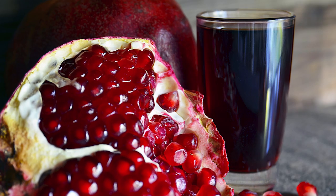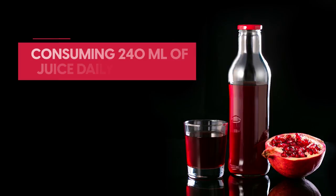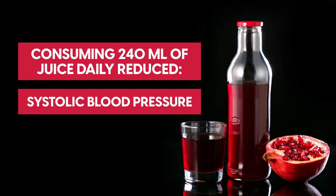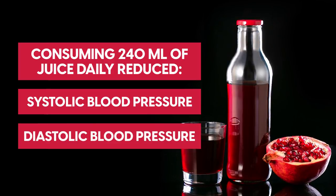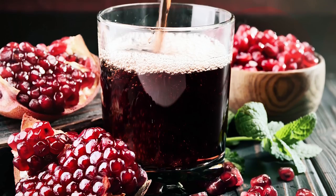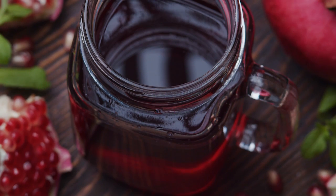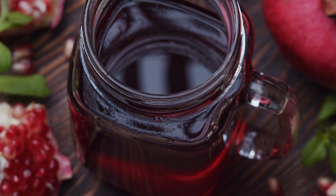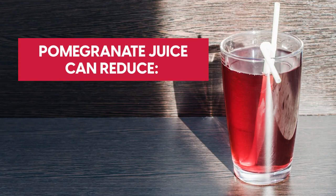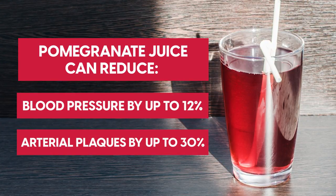After giving pomegranate juice to a randomised group of patients for 12 weeks, researchers noted that consuming 240 millilitres of juice daily reduced systolic and diastolic blood pressure. A review of 17 trials dived deeper, noting that drinking pomegranate juice could also help reduce cholesterol buildup in the arteries, no matter how much or how little juice is consumed. Overall, research suggests that pomegranate juice can reduce blood pressure by up to 12% and arterial plaques by up to 30%.